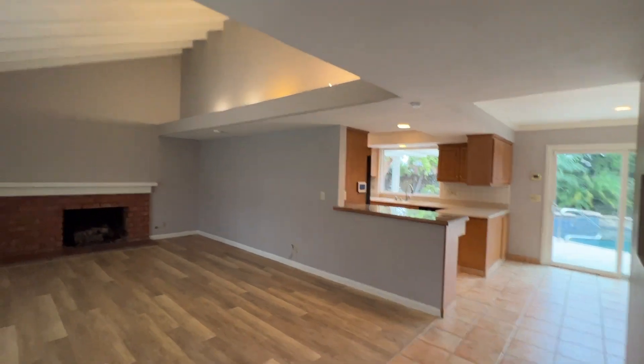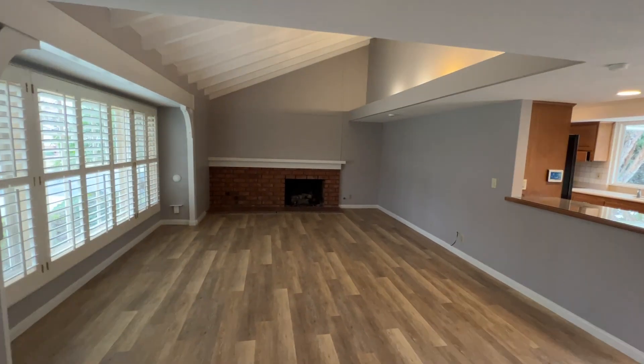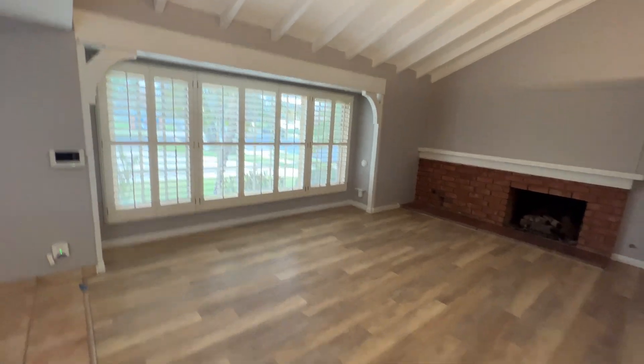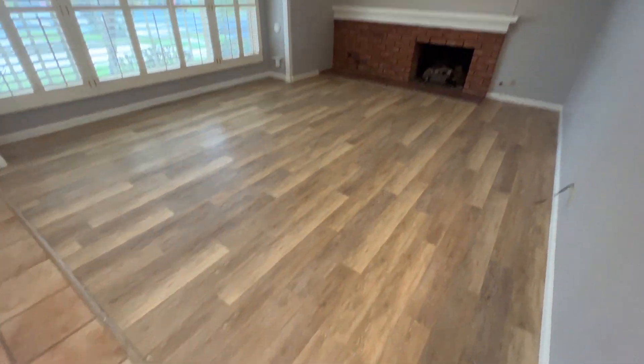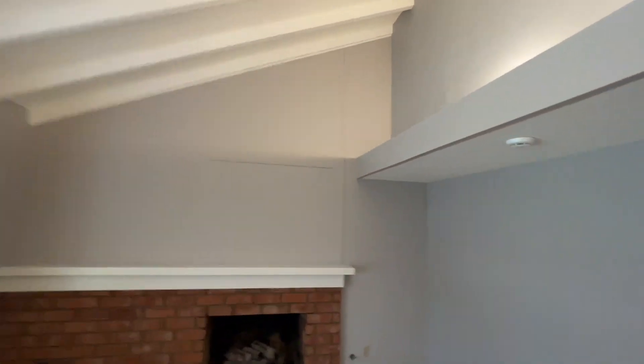As we step inside here, we're greeted with the living room. It's a spacious room. It has the fireplace back there with brick pattern. Also, these plantation shutters and this hardwood-style laminate flooring. It has the vaulted ceiling with lighting fixtures above here.